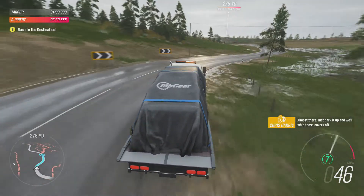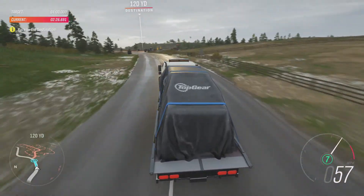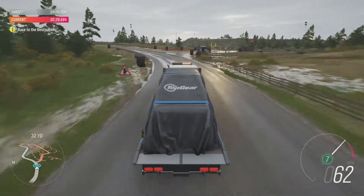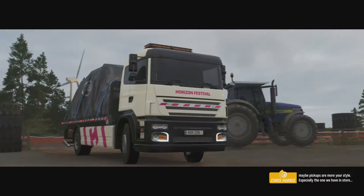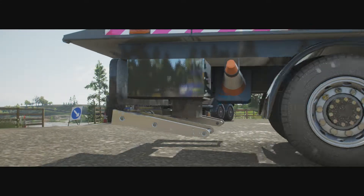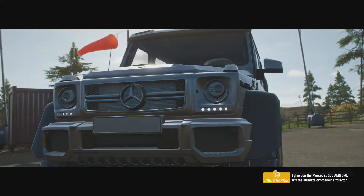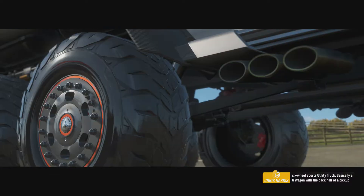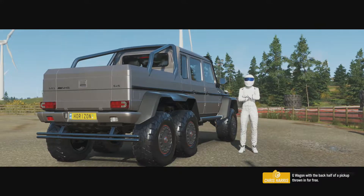Almost there. Just park it up and we'll whip those covers off. Good job, Big Rig Stig — suits you, you know. I give you the Mercedes G63 AMG 6x6. It's the ultimate off-roader: a four-ton, six-wheel sports utility truck — basically a G-Wagon with the back half of a pickup thrown in for free.